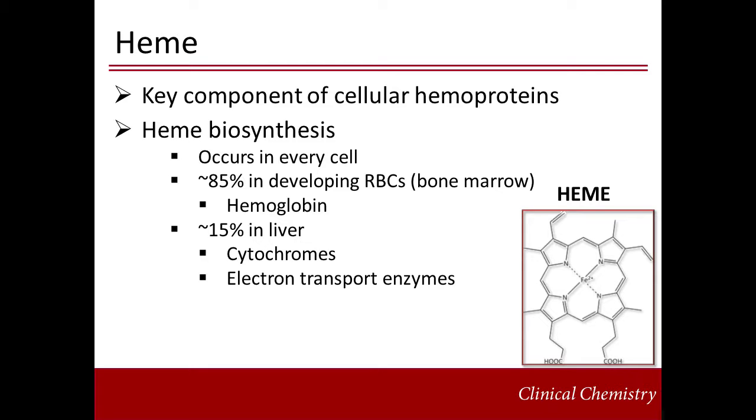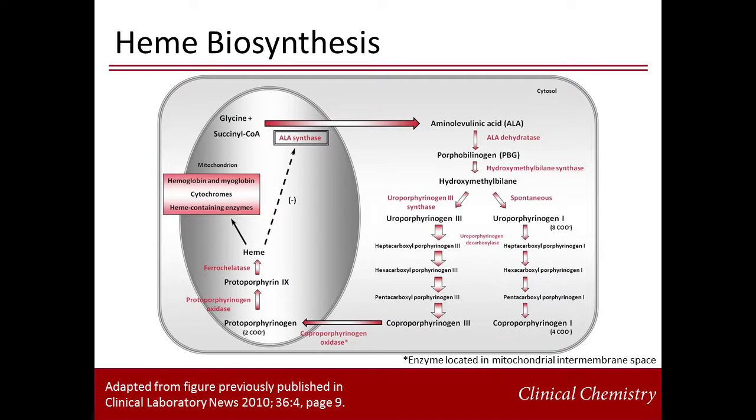Heme biosynthesis occurs in all nucleated cells in the human body, primarily in the developing red blood cells of the bone marrow where hemoglobin is produced, and to a lesser extent in hepatocytes where cytochromes and other heme-containing enzymes are generated. Heme is enzymatically produced in sequential steps that occur in two cellular compartments. The first and last three steps occur in the mitochondrion, and the intermediate steps take place in the cytosol. Eight enzymes catalyze formation of protoporphyrin-9 and iron chelation to form heme.